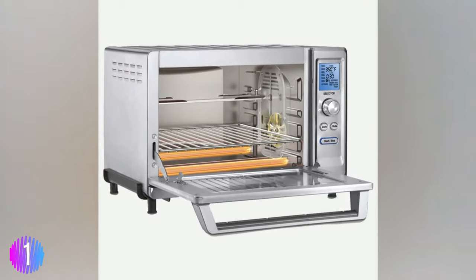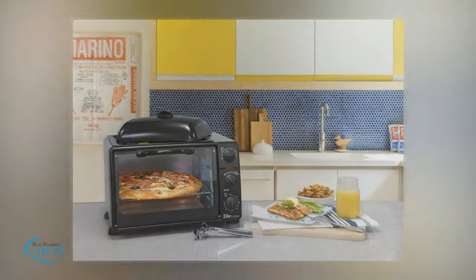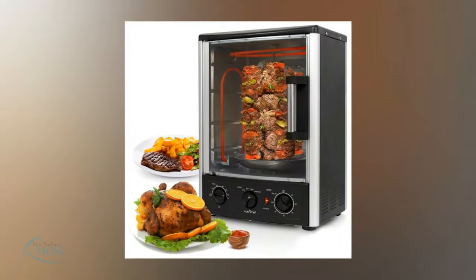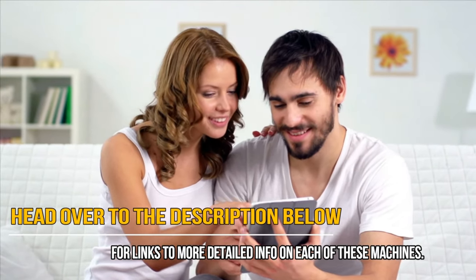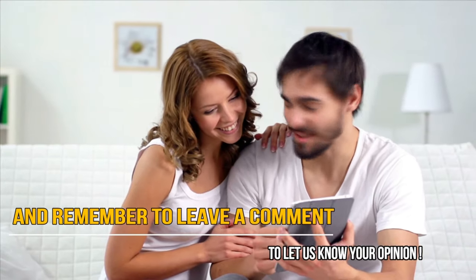This top-of-the-line rotisserie oven has earned our highest rating. It can be hard to find quality products, which is why we did the work for you. Any one of these quality rotisserie ovens would be a great addition to your kitchen. If you're interested in cooking the most delicious meals with ease, head over to the description below for links to more detailed info on each of these machines, and remember to leave a comment to let us know your opinion.